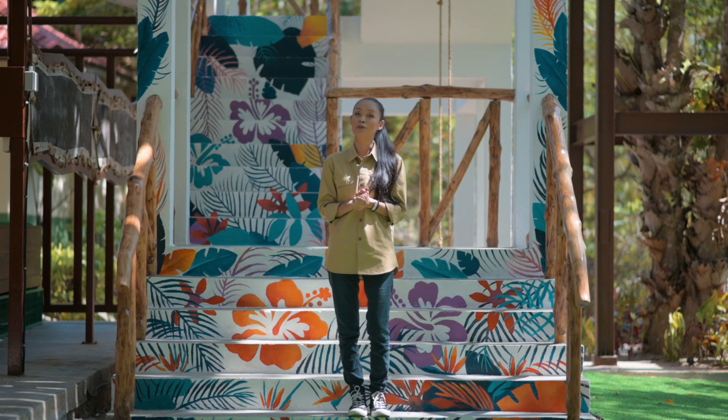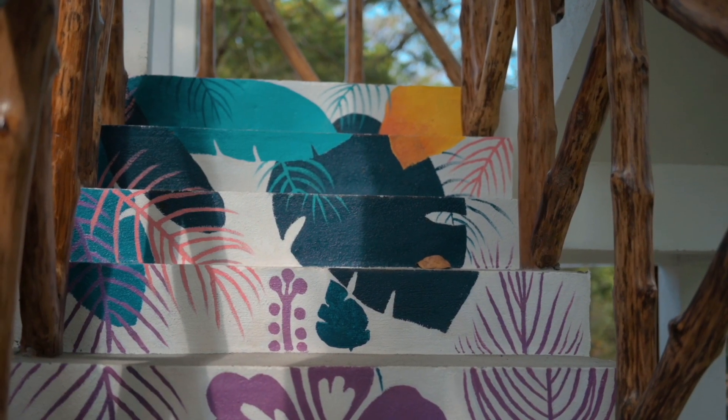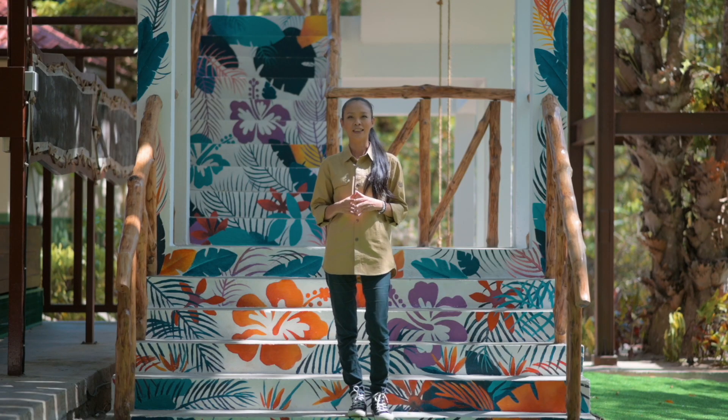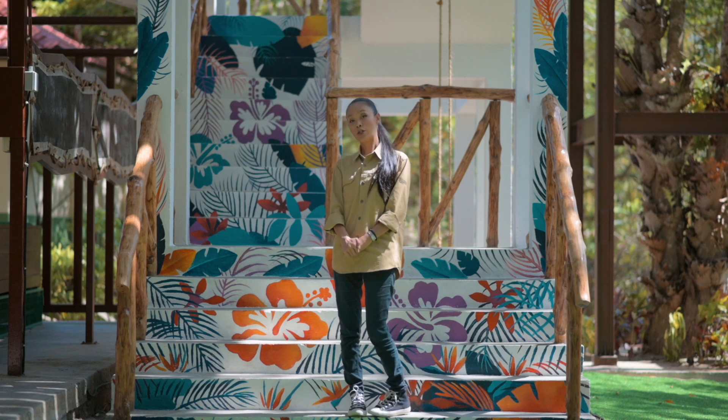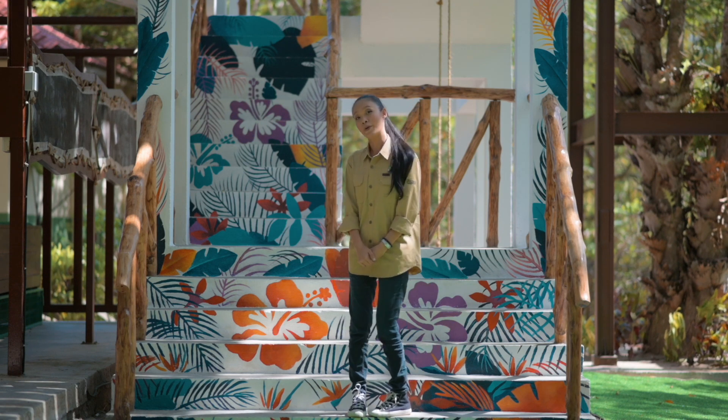As you can see right behind me, there's a beautiful mural painted by none other than our local artist Art Colony Langkawi. And this right here will be the first point of our new attraction. If you want to see the second one, come and follow me.